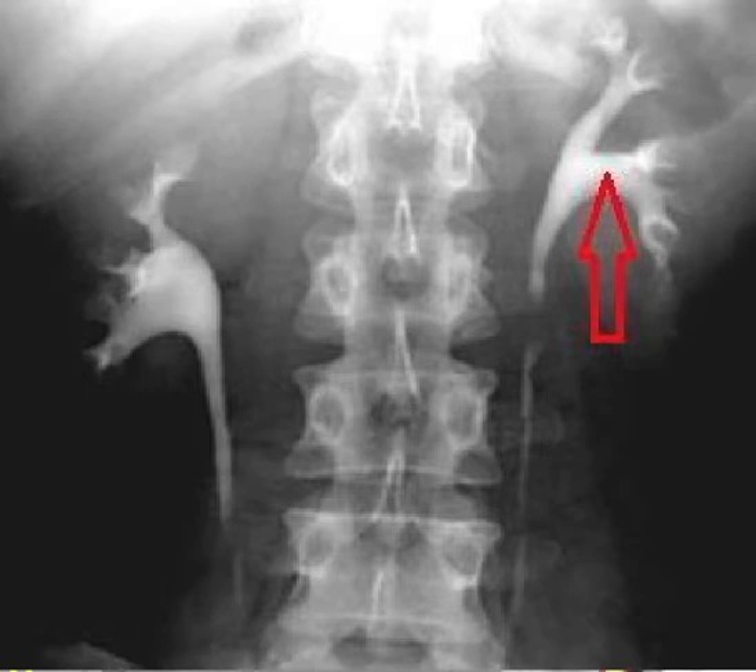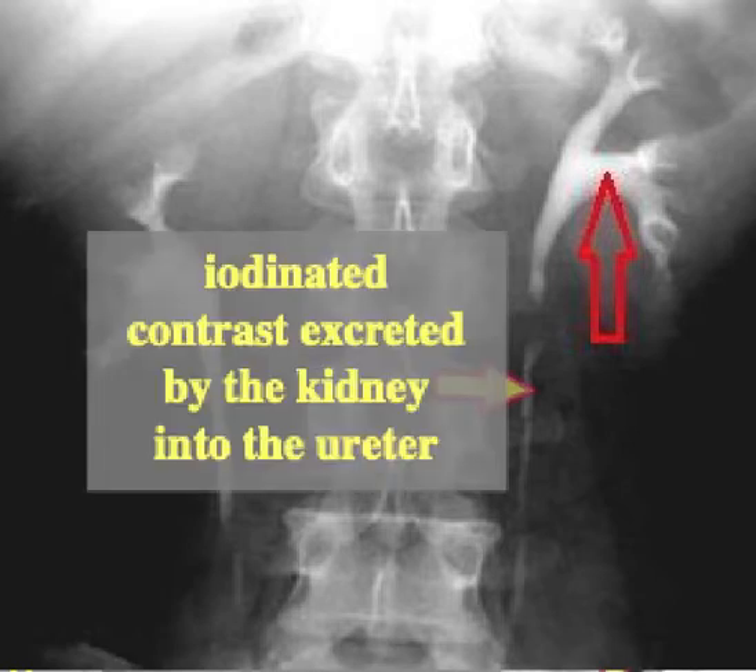This test is called a pyelogram, an intravenous pyelogram. During this test, dye is injected through a vein, usually the antecubital vein in the arm, and the contrast is then excreted by the kidney. After about 10-15 minutes it is excreted into the ureter — as we can see there, you can see the ureter there. So that iodinated contrast is excreted by the kidney to the ureter.